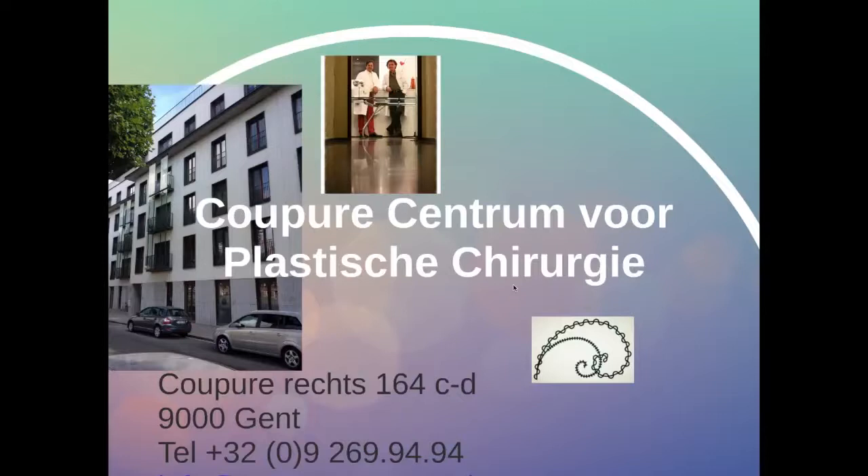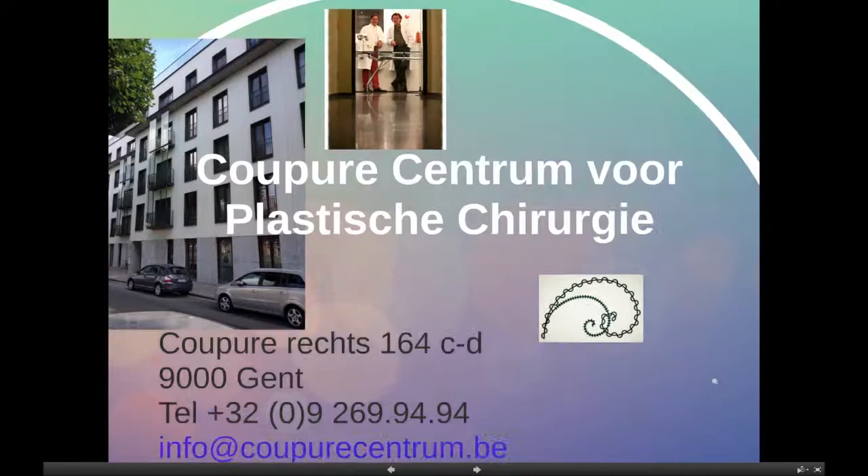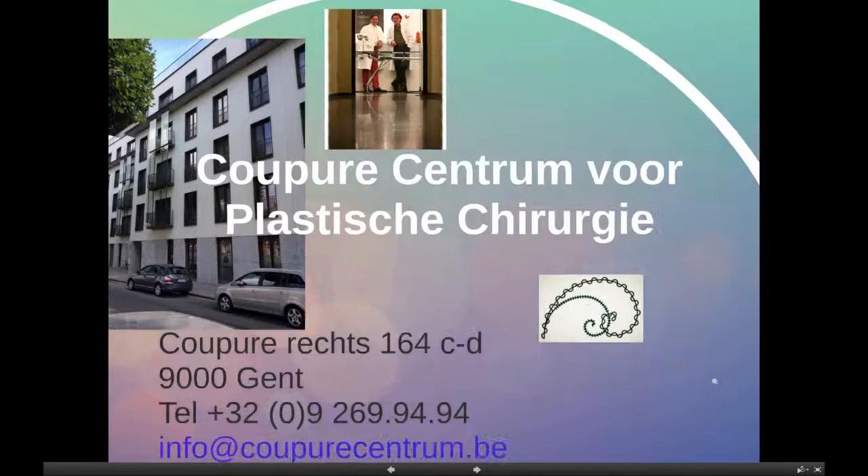This is all very promising. We are working in the Kupur Center for Plastic Surgery in Ghent in Belgium. These are our details — the address and our telephone number, the website and the email address where you can contact us for more information or for consultation. Thank you for listening. Goodbye.